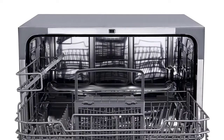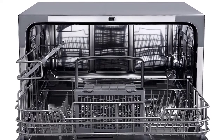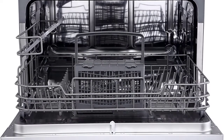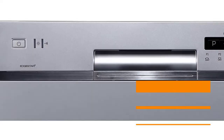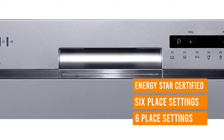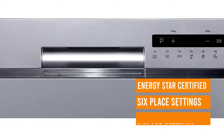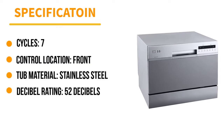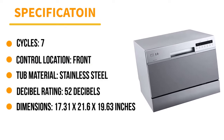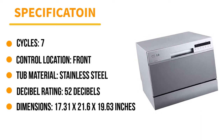You can fit up to 6 place settings in this dishwasher, which features a dish rack, cup shelf, and utensil basket. Plates up to 10.5 inches in diameter fit inside the washing tub, and there are 7 wash cycles to choose from, including heavy-duty, glassware, eco, and more. On a normal cycle, this unit only uses 2.85 gallons of water, and its quick-connect faucet adapter makes it easy to hook up to your sink when it's time to clean the dishes.